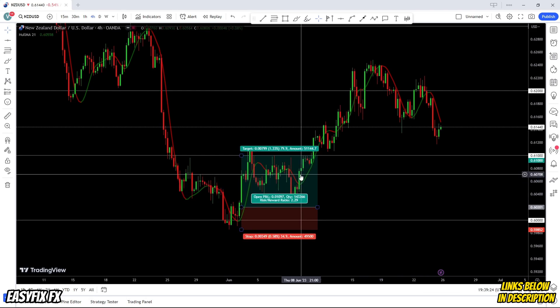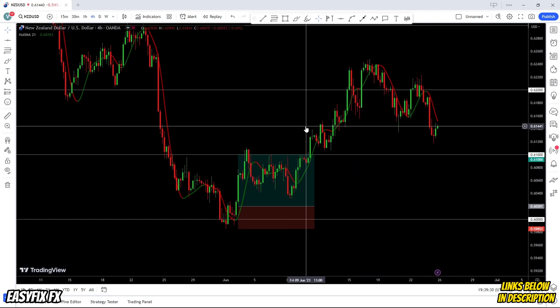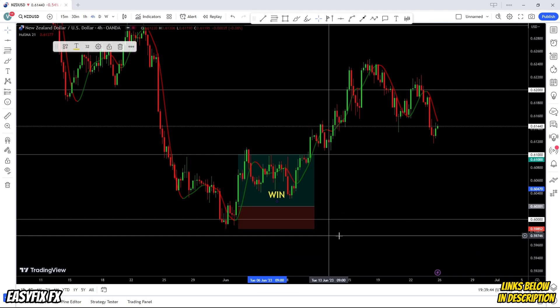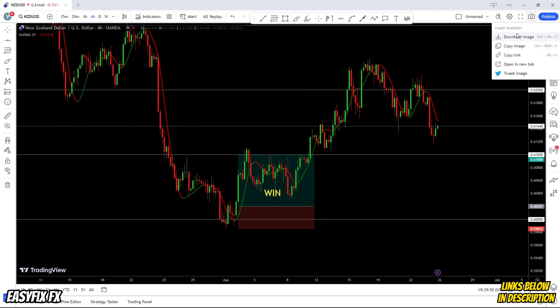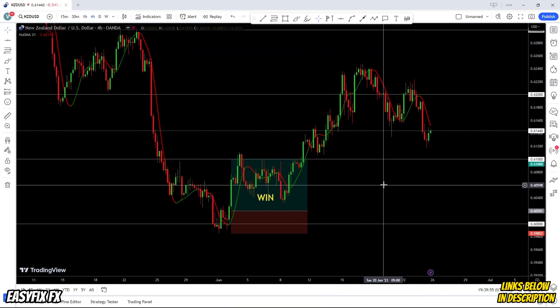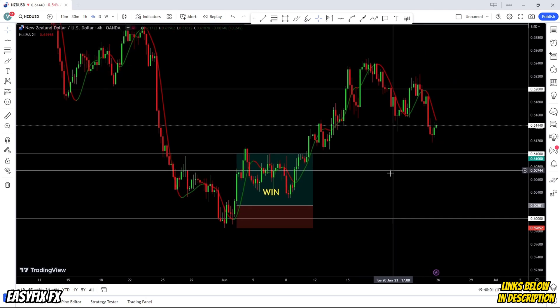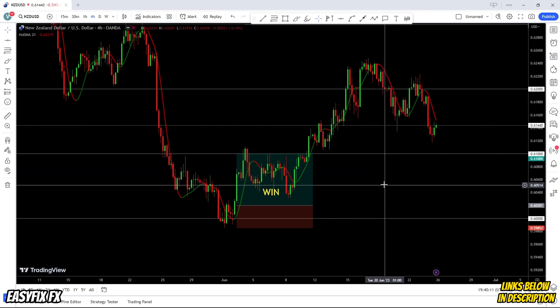So here we can see the risk-reward ratio is 2.29. How would we journal this trade? What I like to do is I'll put a little text over here saying this was a win, and then I'll take a screenshot of this. I'll click on download image. So once you've done that and you've either won or lost the trade, now what you want to do is go to your actual trading journal and track the trade and actually journal it.